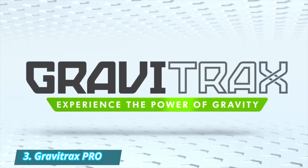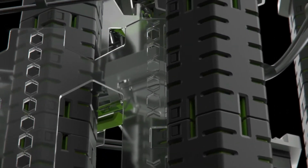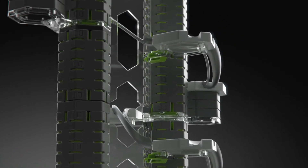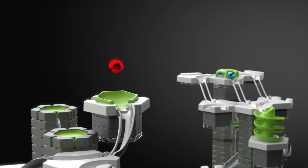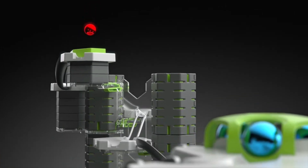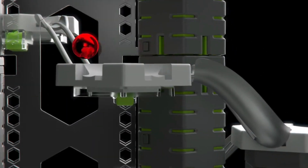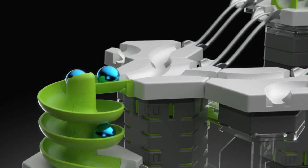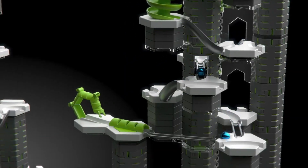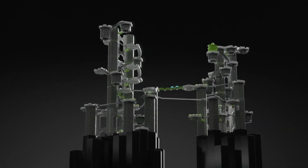Number 3: GraviTrax Pro. The GraviTrax sets are suitable for children aged 8 and up, for solo, group, or family play. The GraviTrax Pro set offers more height options, focusing on controlling marbles and utilizing gravity. These sophisticated setups require forethought and trial and error to prevent marbles from jumping. They also incorporate high school physics concepts like potential and kinetic energy,